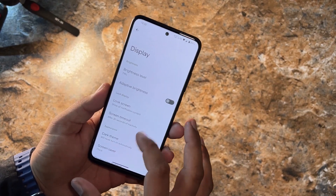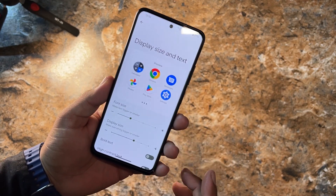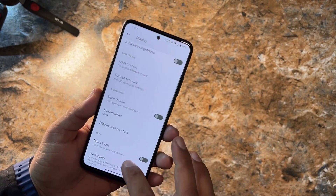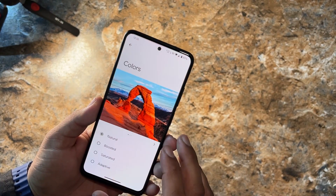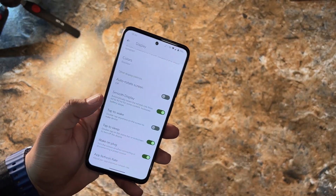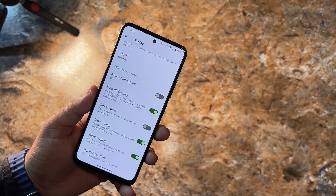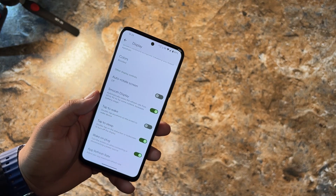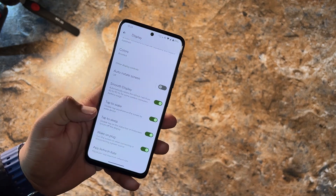In Display, we have brightness options, lock screen options, dark theme, screen saver, display and text size, bold text, high contrast, Night Light with adjustable intensity, and Live Display color profile. There is also an auto rotation option. Smooth Display is available — it automatically raises the refresh rate from 60 to 90Hz for content like scrolling social media or gaming. Tap to Wake is available too, though you cannot manually set a maximum or minimum refresh rate.